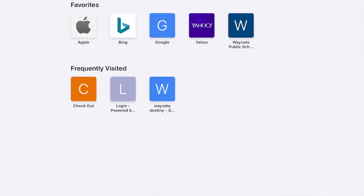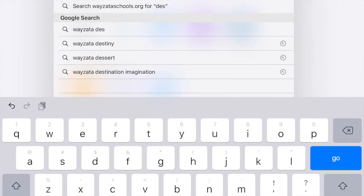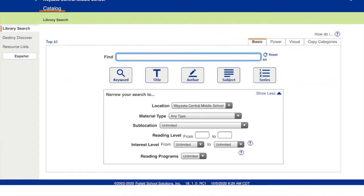In order to do that, we are going to go to Wyzetta Destiny — just type in Wyzetta Destiny. So here we are at the Wyzetta Destiny site, and we're just going to click on Central, because that'll show us all the books at Central.